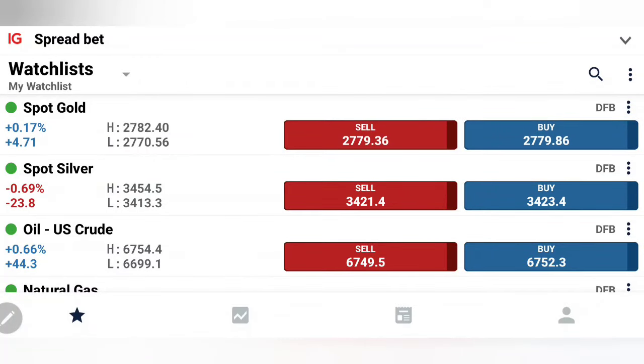Gold rallied to record levels yesterday and today again we have seen it continuing with the bullish momentum. It has already hit 2782.4 levels while silver is also traded bullish and we have seen it hitting 34.5, 34.6, the greater resistance zone. What to expect today from gold and silver, where to enter, where to exit, how to profit — everything we are going to see with the help of charts and indicators. This is the first update for the day.